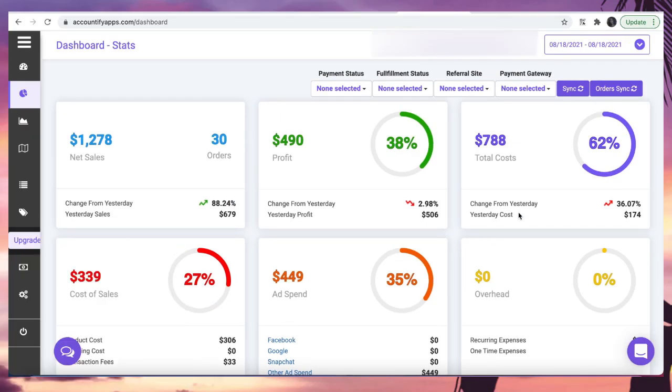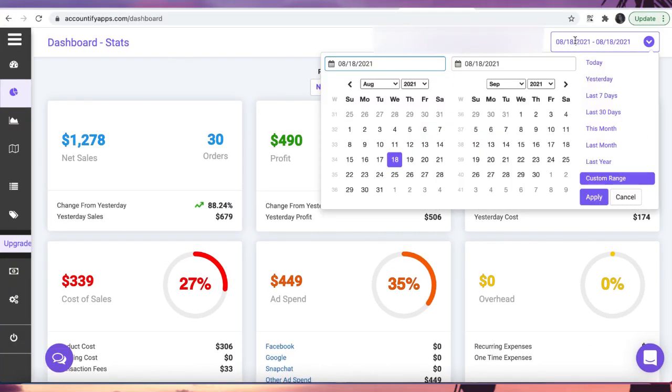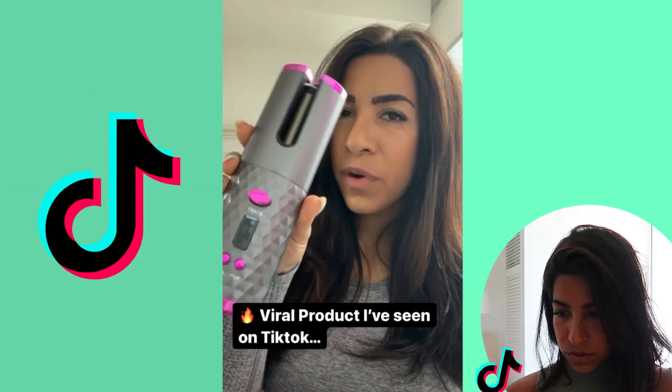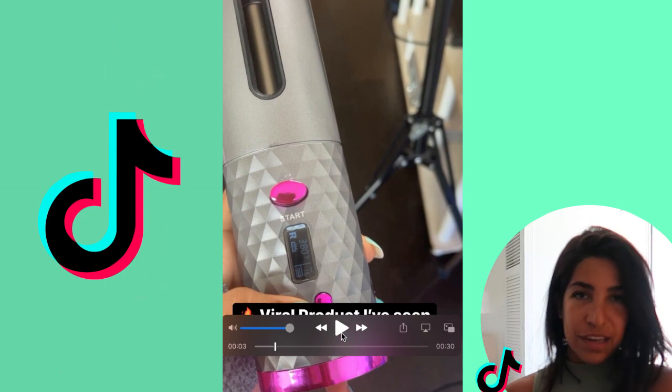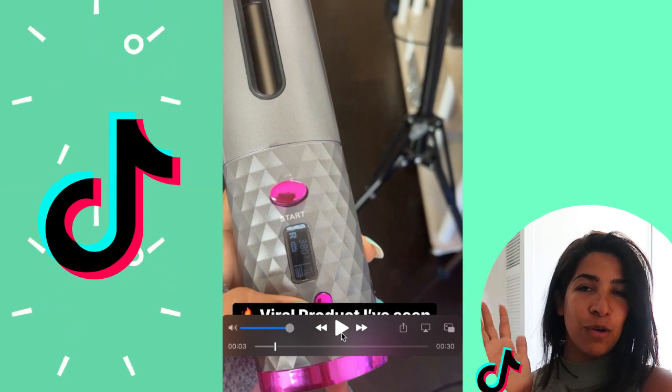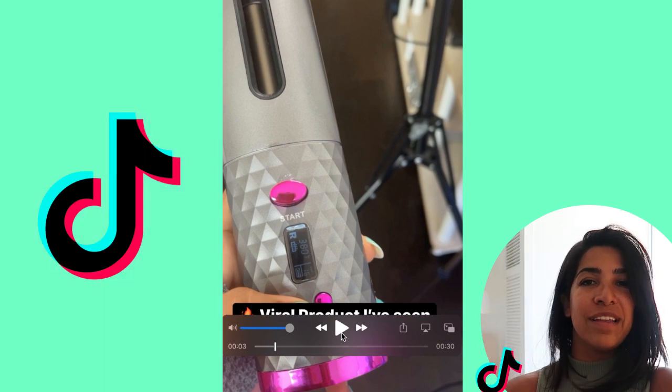One of the things people want to know is how the creatives look. I have another video actually making videos for this product — go ahead and check it out. I made a couple of videos for this but this one specifically ended up performing better than the others. One thing I noticed: TikTok doesn't like it when you say 'products I found on TikTok' — you get rejected. So don't say that. I had to re-edit everything and change the voiceover.